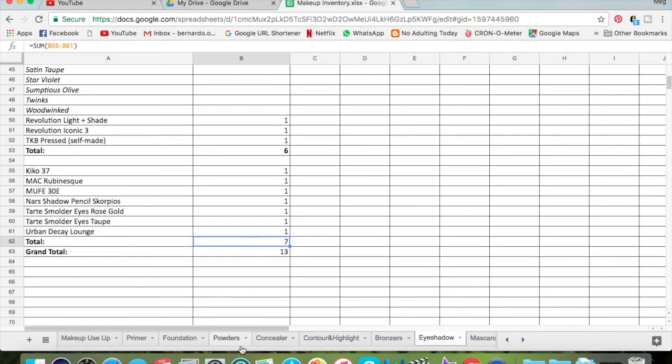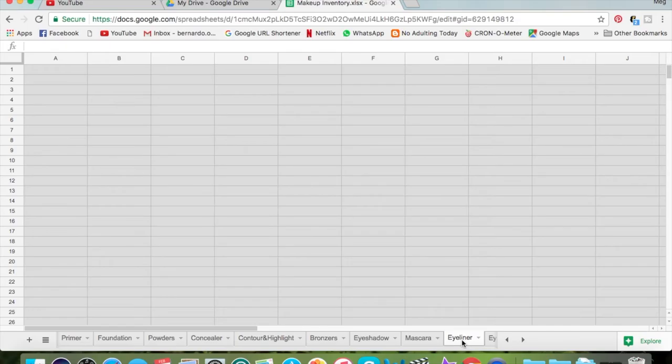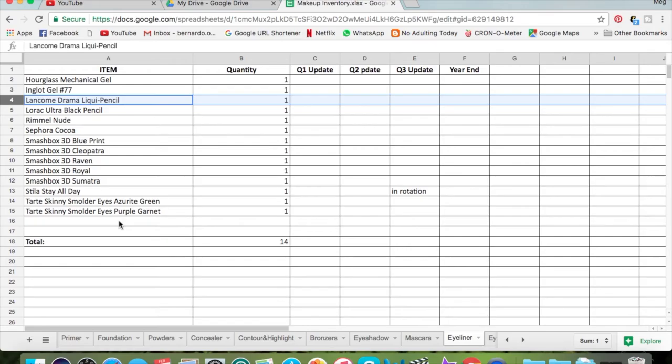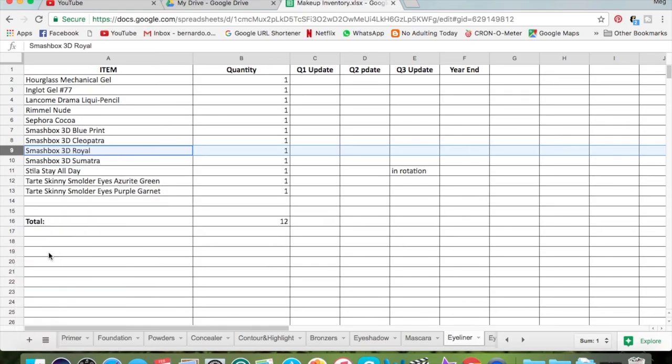Mascaras — there are three. I really like one so I'm letting go of the others; I still have a few left so I should be fine. Eyeliners — I am letting go of the Inglot 86. The Rocca Ultra Black pencil has dried out so that's already gone. Rimmel Nude is fine, Sephora Cocoa is still there. Raven is gone — and the black one from Smashbox broke off, which I was really bummed about. I still have Sumatra, Royal, Cleopatra, and 3D Blueprint, so I should be fine.